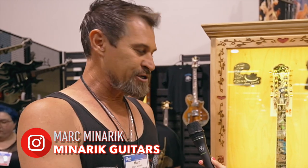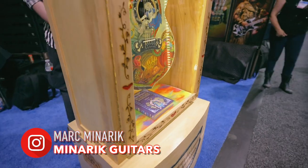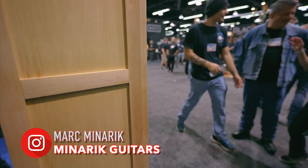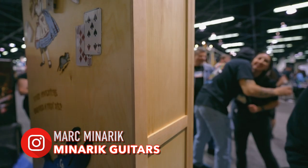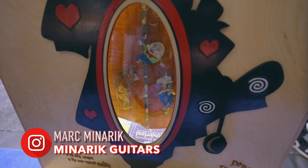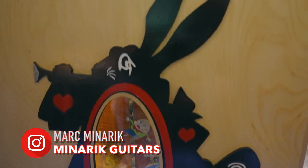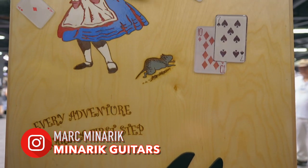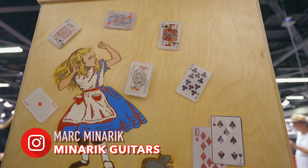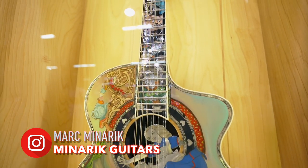There are so many Easter eggs and secret things that we've hidden — you could look at it for hours and continue to find new things. The next level to this was building a self-standing shadow box to display it in. The shadow box on this alone is as crazy as the guitar. There's stuff on the back that's more ornate than the front. We're working with an amazing artist that's just as over-the-top as I am, and we get together and knock a dent in the cosmic timeline with the guitars we're going to do.